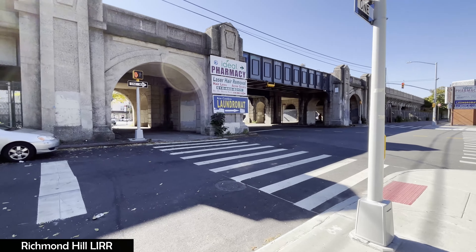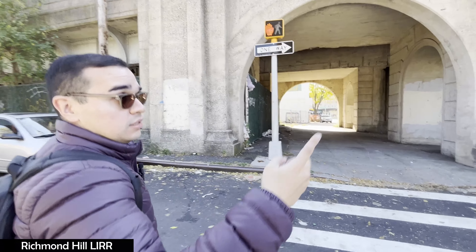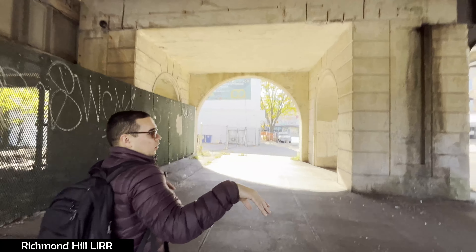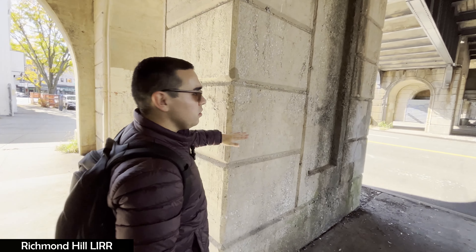You can see that this trestle shows how old this station could be. At least what's good is that the bridge looks up to date and well-maintained — it looks stable. Here you have the columns for the trestle itself. Look how old that is, but in terms of the material it still looks fine. It doesn't look that bad.